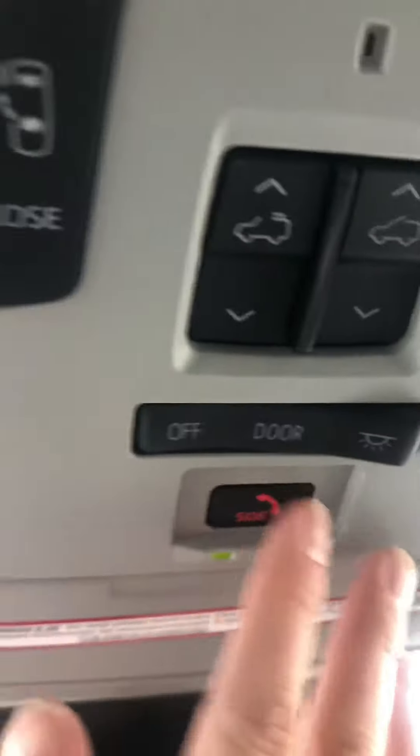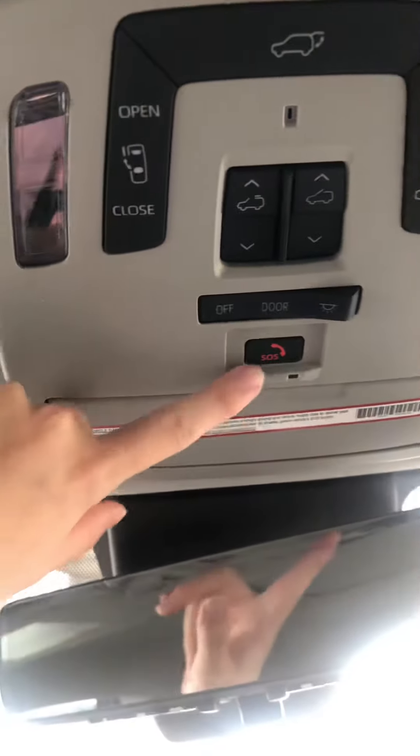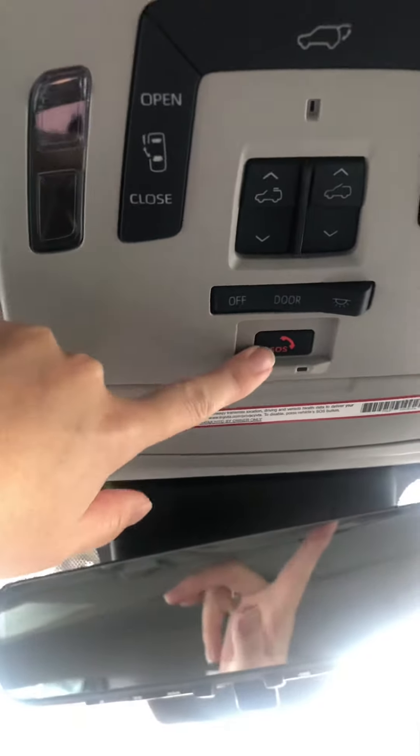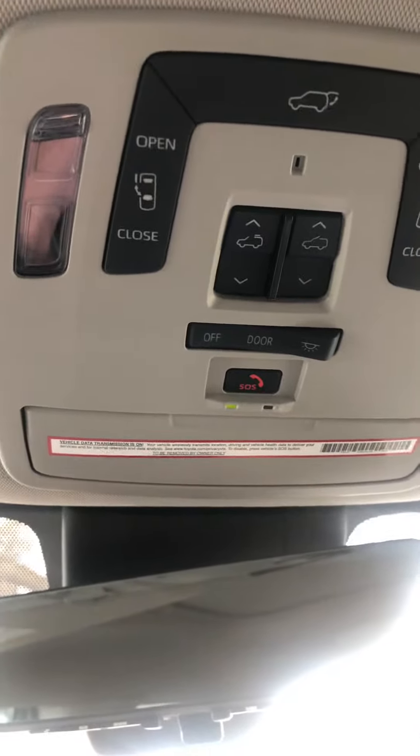This is your SOS Safety Connect button. You want to download the Toyota app and push register if you haven't already — that will set up this here. So if you have an emergency, you can push this button. Somebody will come on the speakers, ask if you're okay, locate your vehicle, and send help.